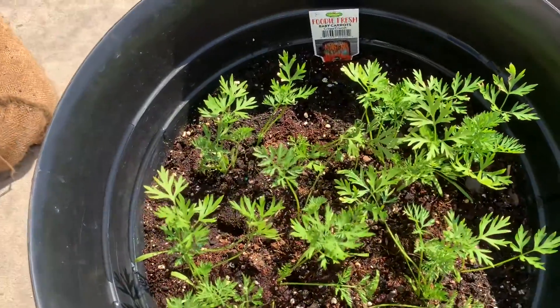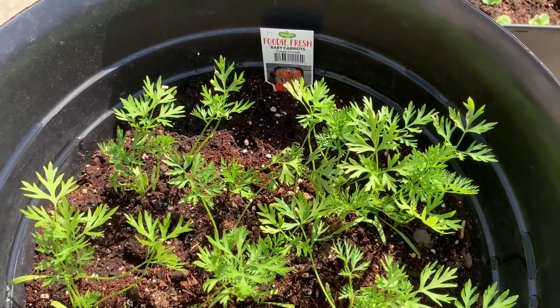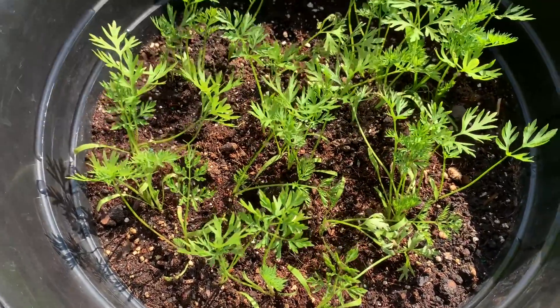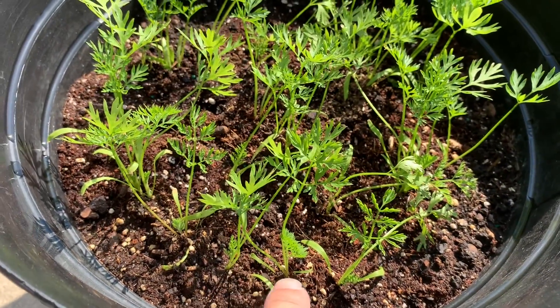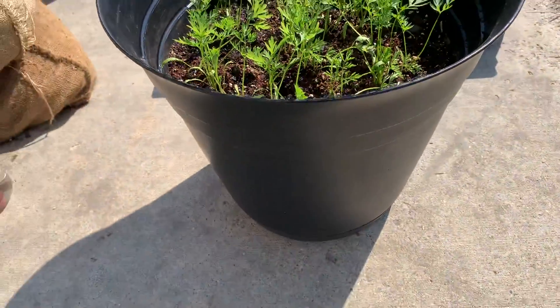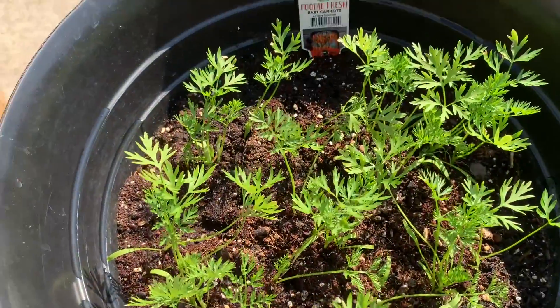Here are the carrots — baby carrots, the Crispy Crunch variety. I purchased them from Lowe's and transplanted them, separating them with a little space between each one. They are in a big, large pot, so hopefully we can harvest them soon.